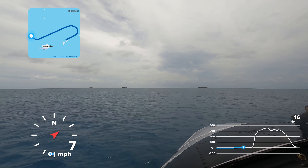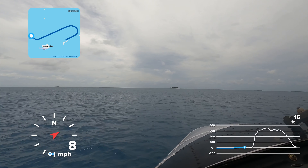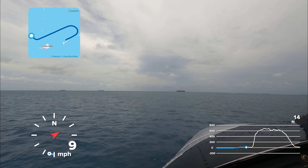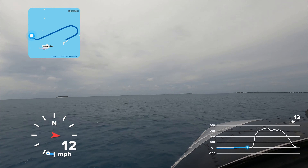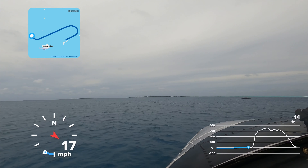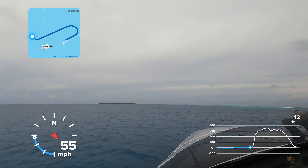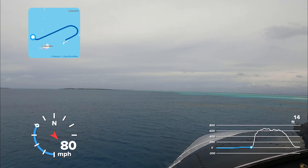We'll shortly be turning south-eastbound and starting our take-off slide. We're airborne now!